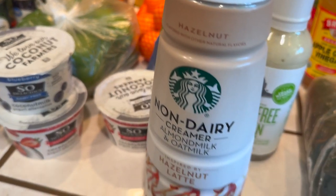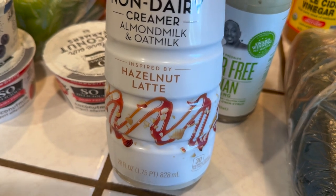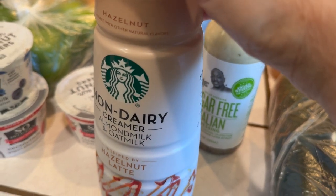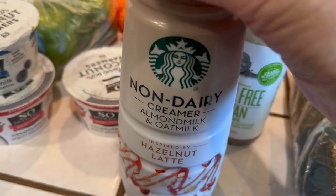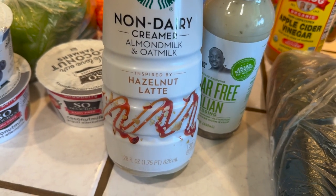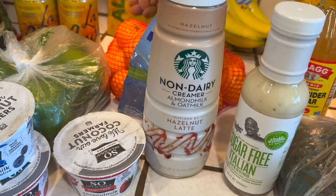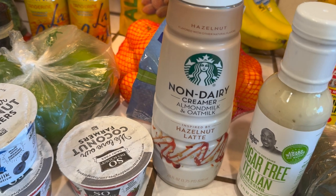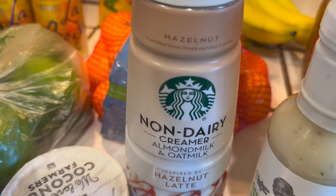I picked up the Starbucks non-dairy creamer — the almond milk and oat milk hazelnut latte flavor. I don't really like this one. I probably wasted my money because it just doesn't taste as good as the regular creamers, probably because it doesn't have dairy in it. I want to make myself get used to these things so I can stop using my regular Coffee Mate hazelnut creamer, which I love.